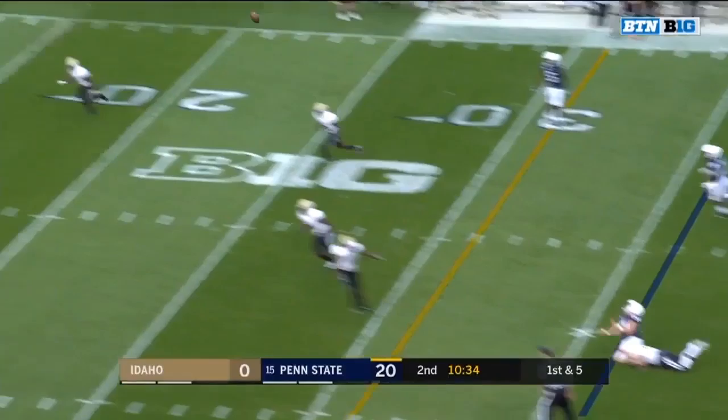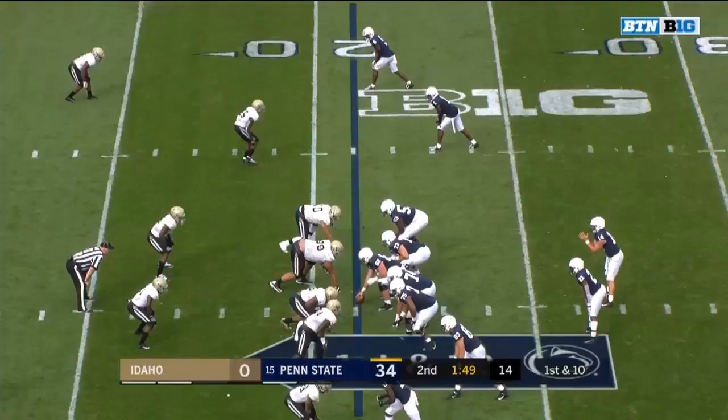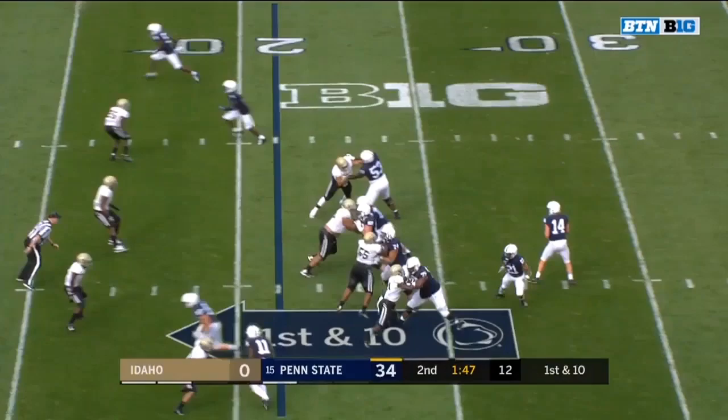It's been that Penn State defense that has really been the story of the game. Clifford, hit as he throws for the end zone. Oh boy, wide open, K.J. Hamler. Touchdown, Penn State. Decided two minutes in the second quarter.